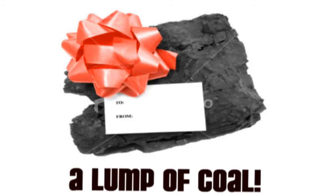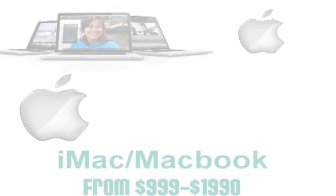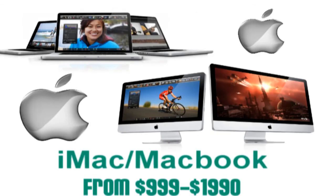And at the number 1 spot — can I have a drum roll please — a lump of coal. Wait, no, I'm just playing with you guys. We have the most wanted gift in the United States: Apple's line of iMacs or MacBooks. These computers are known to be the best at what they do and work perfectly as a work computer or as a family computer. They vary in price anywhere from $999 to $1,990.